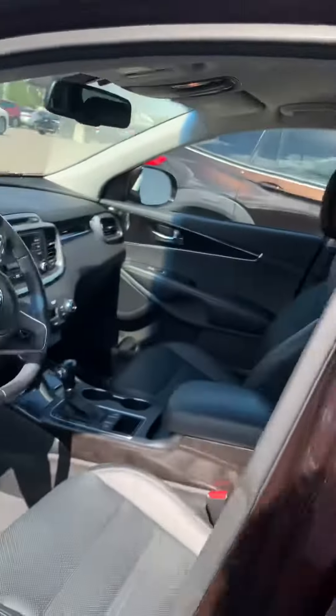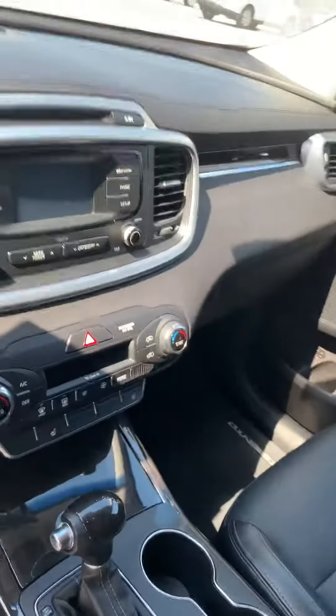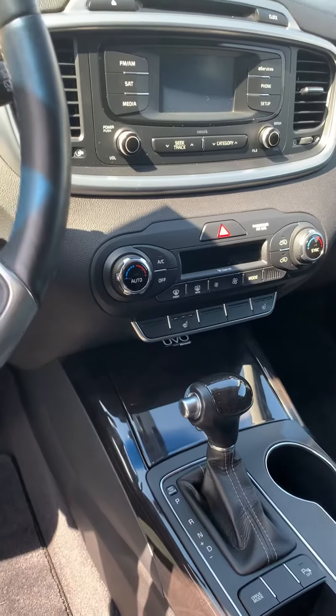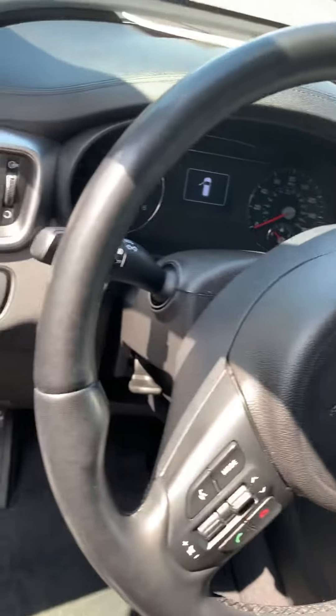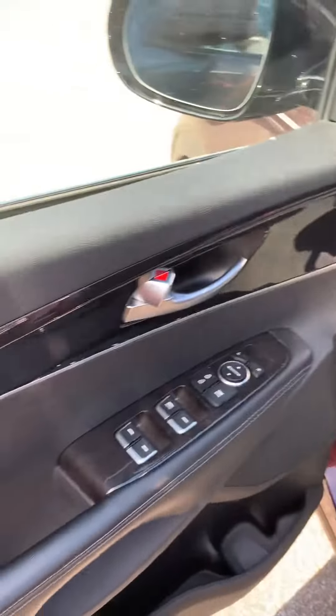I'll open it up for you. You've got the black leather interior. Controls on your steering wheel — your air conditioning and heating controls, everything on your steering wheel. Powered driver's seat, and of course power windows and locks.